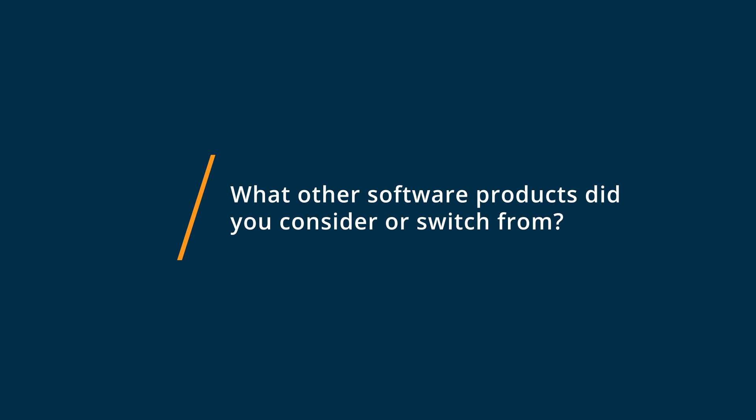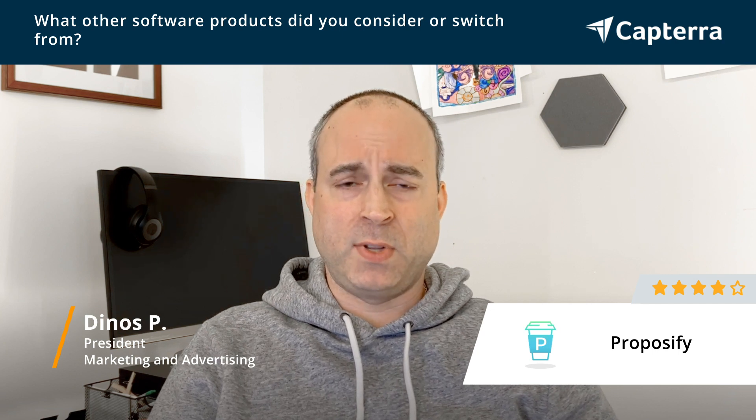Before Proposify, I had been using the invoicing system that I have, which is FreshBooks. They have a proposal feature in there that I had been using to some success, but Proposify has given me the flexibility that FreshBooks' estimates feature did not, and that is working much better for me.